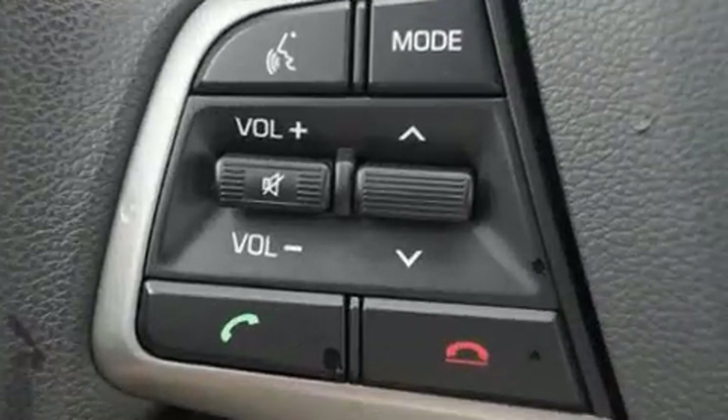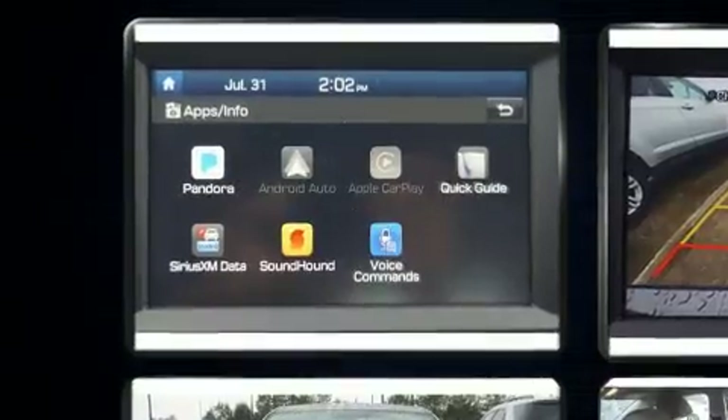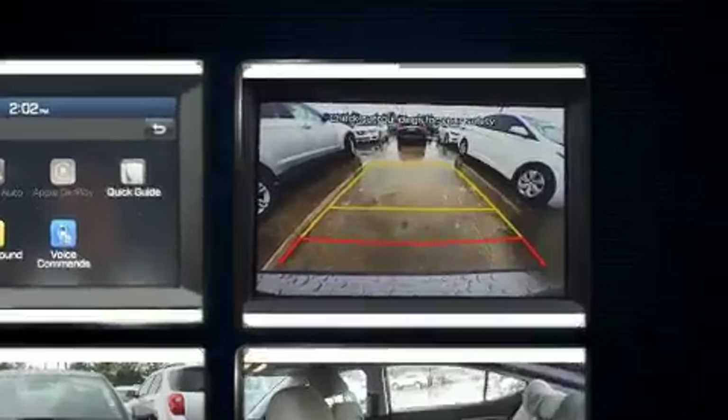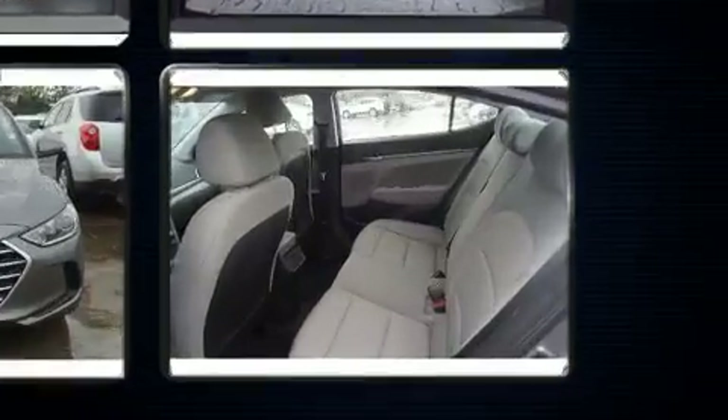Hyundai paid particular attention to efficiency and practicality with the following features: delay off headlights, heated door mirrors, blind spot sensor, remote keyless entry, and one-touch window functionality.